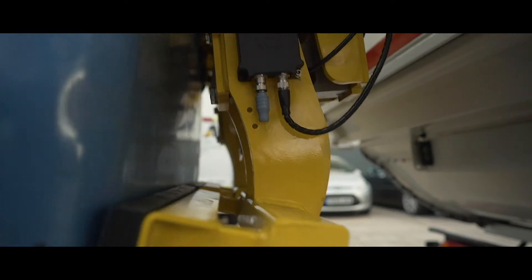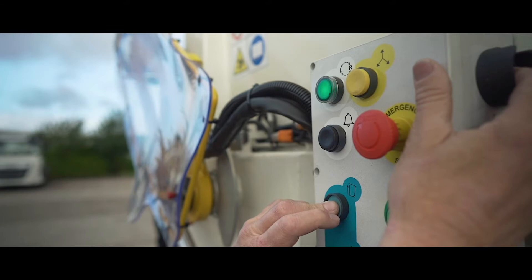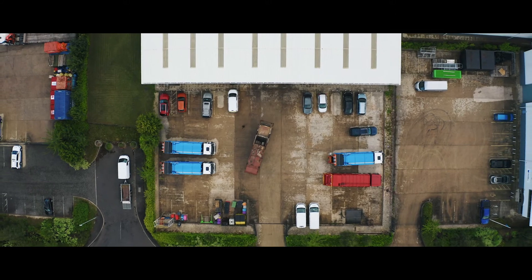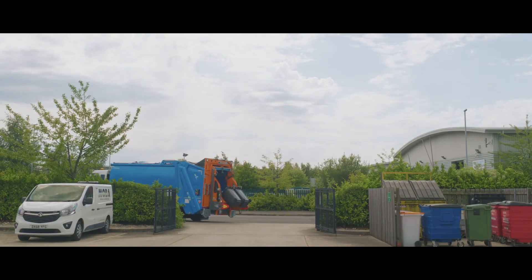This data can then be used to calculate the number of bin lifts and weight by material streams, providing authorities and waste operators with the ability to charge by lift or weight. The process also eliminates disputes over whether the bin was actually emptied.